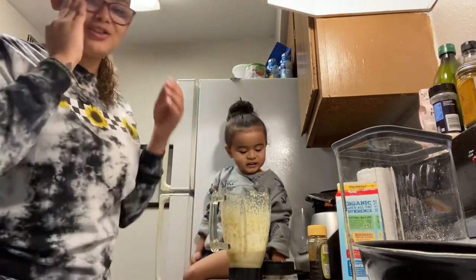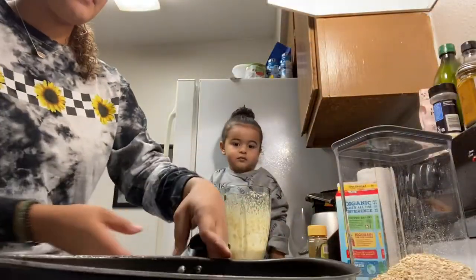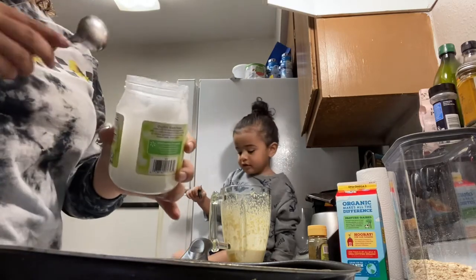It's going to be pancakes — he's used to me doing his smoothies too. It's going to be pancakes today, actually. We're going to do some coconut oil.